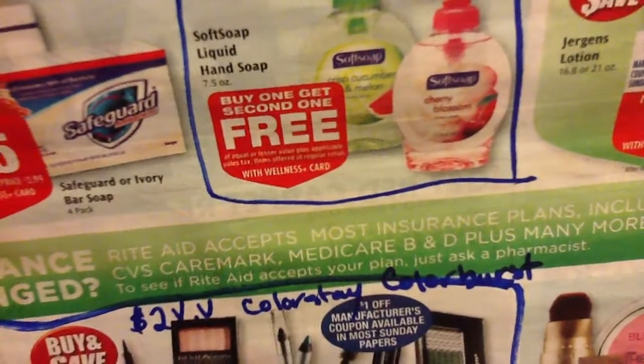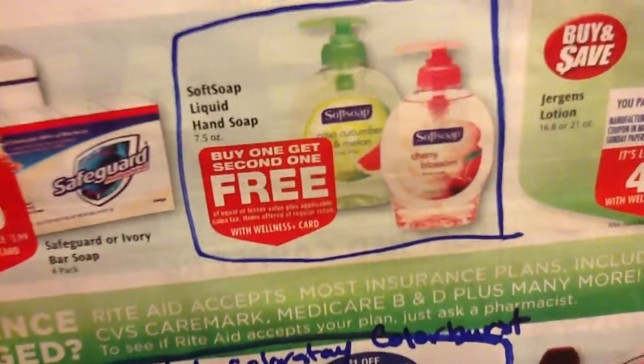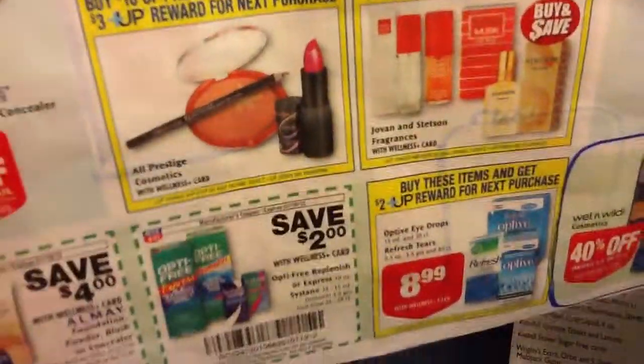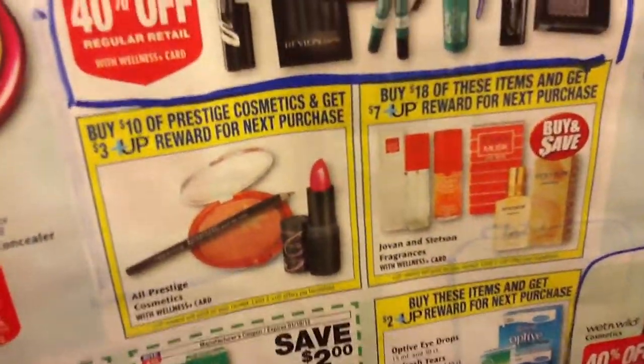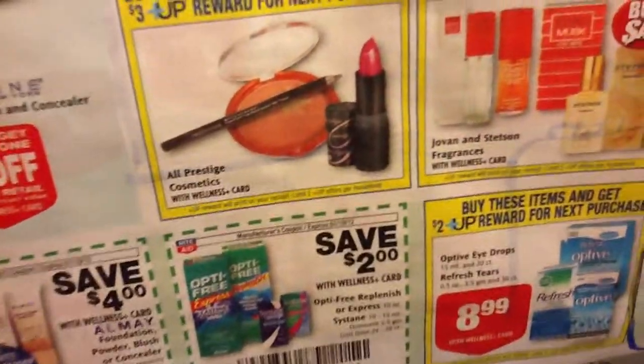Up here is buy one, get one free soft soap. I want to say it's like $1.99 at my store. And there's also some Prestige — buy $10 and get $3, plus some other in-store coupons there.